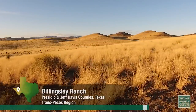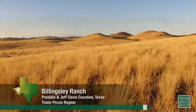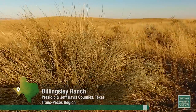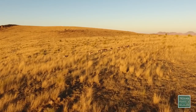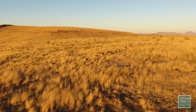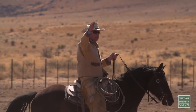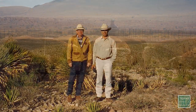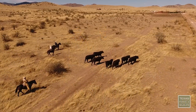In West Texas, where it's usually dry and dusty, you'll find rolling hills with plenty of prairie grasses. This pristine Chihuahuan desert grassland is the Billingsley Ranch. Stuart Sasser runs the place. He and his wife and father-in-law, Dan Hughes Sr., bought the ranch in 2008.